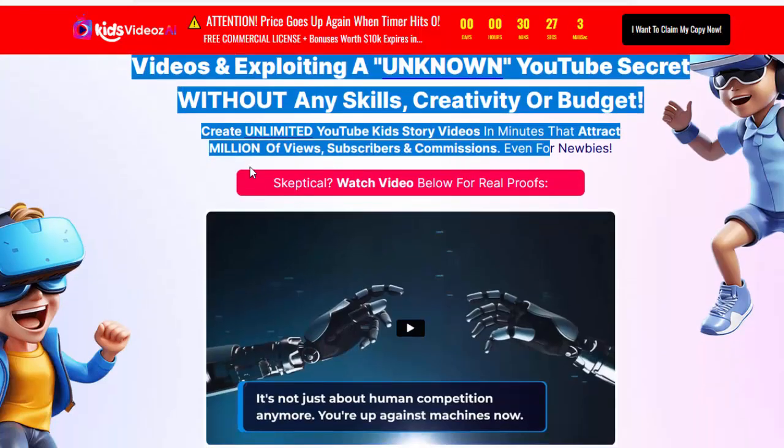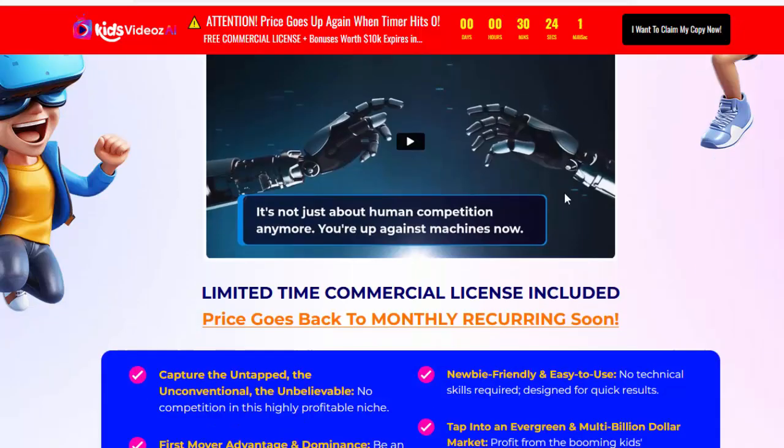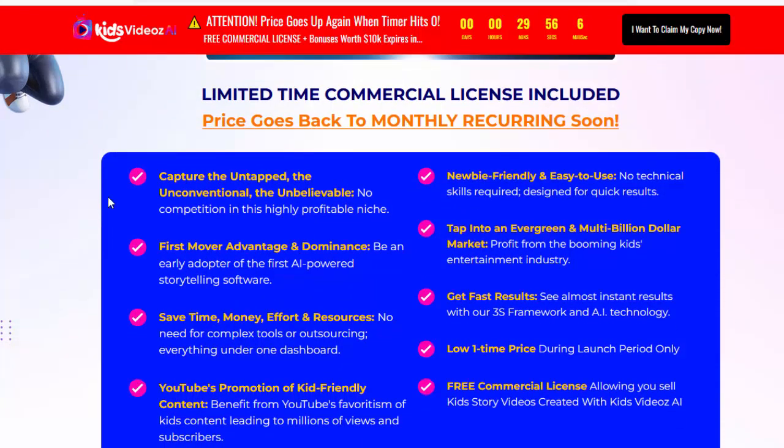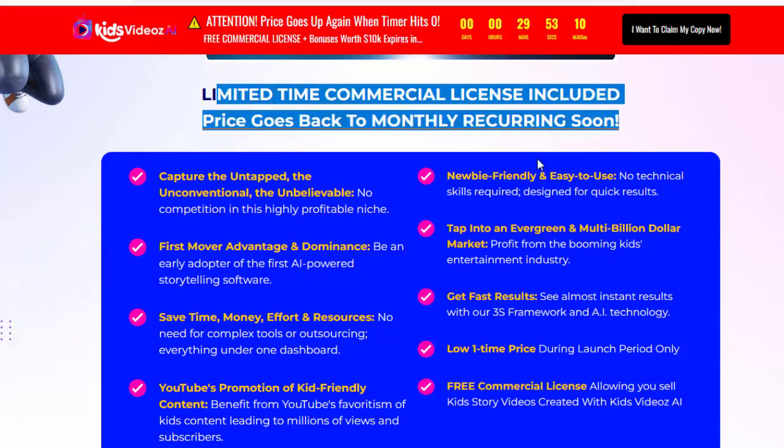Even for newbies — skeptical? Watch the video below for real proof. Please check my video description box and click the link. Limited time: commercial license included. Price goes back to monthly recurring soon.